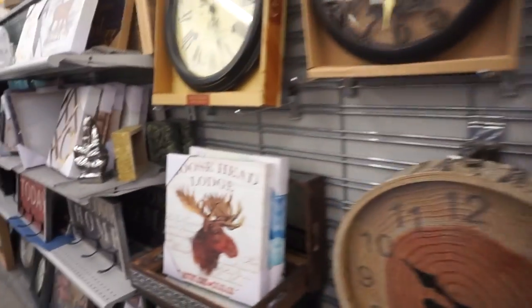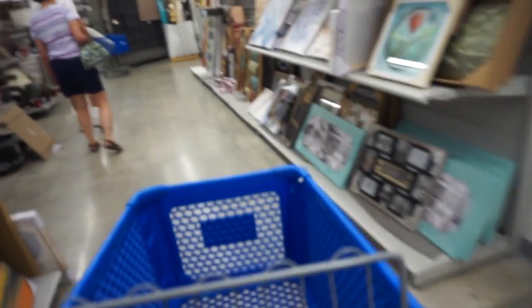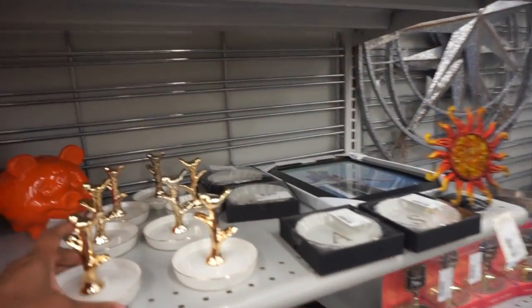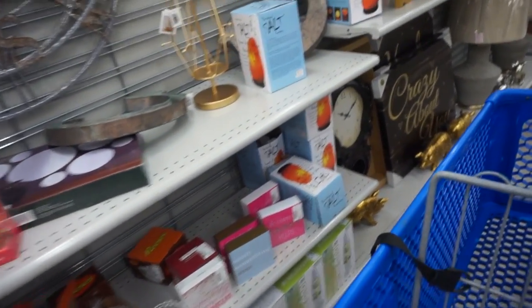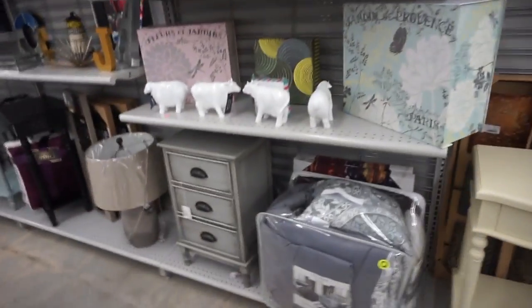Down this way they have some really nice home decor — pictures, and those little dishes that are really cute to put your rings and dainty earrings in. Over here they also have comforter sets.